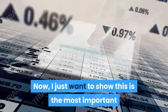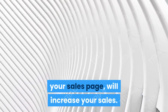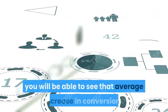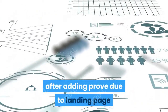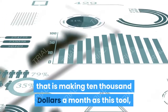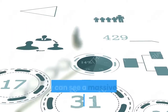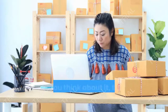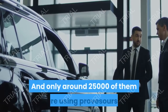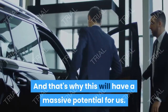ProofSource guarantees that adding their tool to your website or sales page will increase your sales. Their quick statistics show that the average increase in conversions after adding ProofSource to a landing page or sales page is 17.4%, meaning a business owner making $10,000 a month has the potential to make an additional $1,700 or more every single month. There are hundreds of millions of people selling something online, but only around 25,000 of them are using ProofSource — and that's why this has massive potential for us.